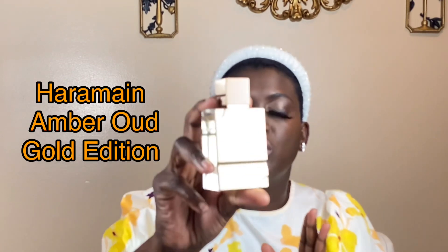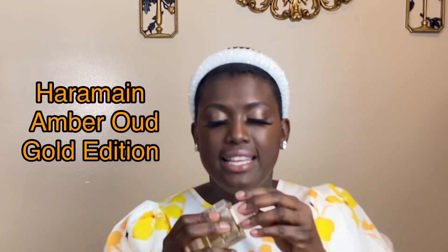I find Oud Ispahan more suited for evening or nighttime wear. It's still pretty full because this is not a fragrance you use constantly — it's for special occasions.